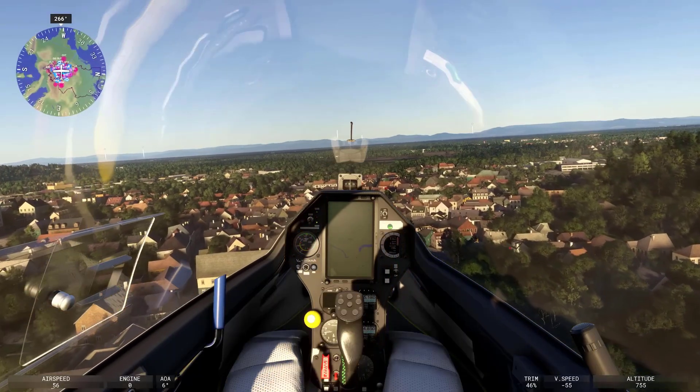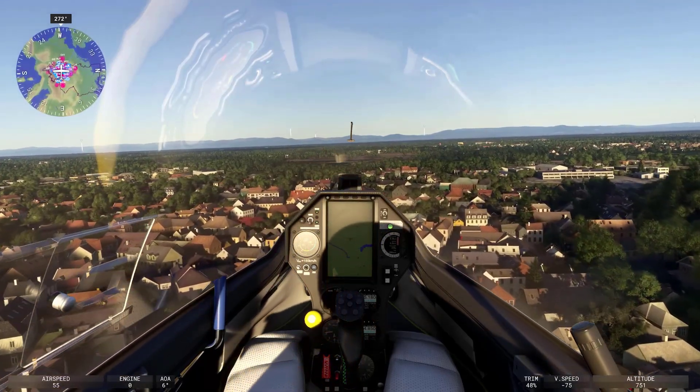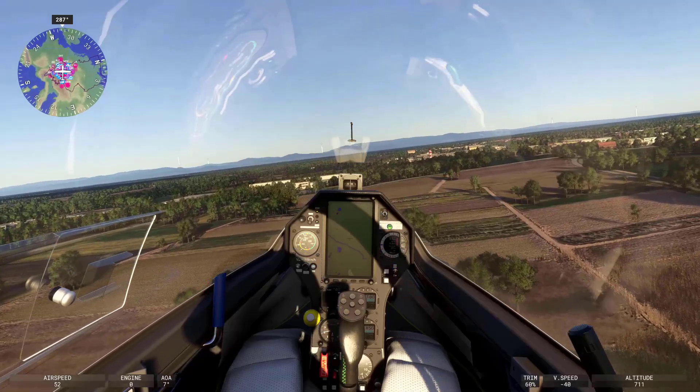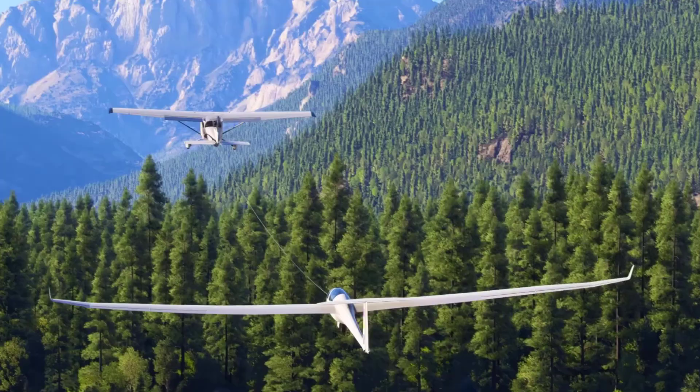These missions will be both technically challenging and rewarding for those who enjoy the intricacies of helicopter flight. Another first for Flight Simulator 2024 is the creation of a comprehensive database of glider airports. The development team went to extraordinary lengths to gather this data, contacting every glider airport in the world to collect information on the types of gliders and winches used at each location.